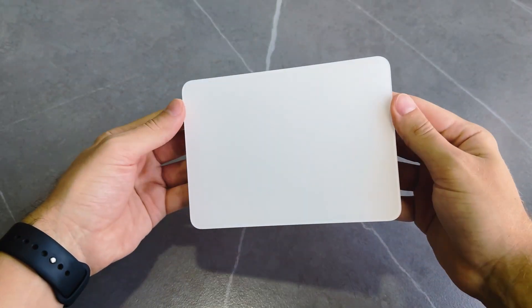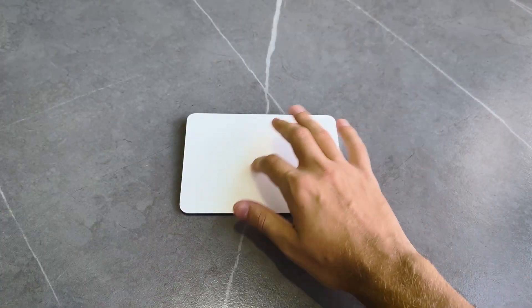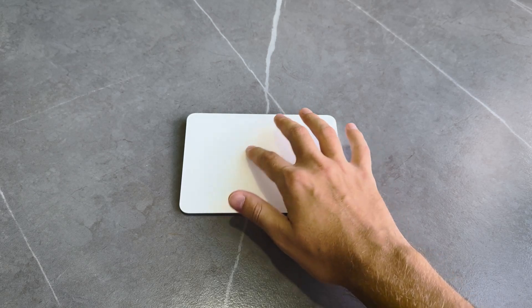I recently bought the Magic Trackpad because my old mouse was almost broken. I decided to go with a trackpad instead of a mouse since mice have mechanical parts that can break — and for me that happens all the time. It works across all your Apple devices, you can do everything with one hand, and if you don't play Counter-Strike you really don't need a mouse. It's super light, no mouse pad needed, always looks clean.